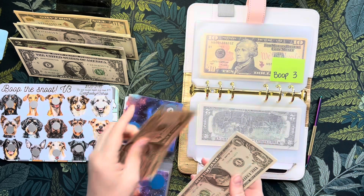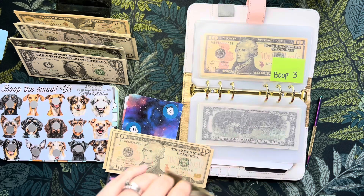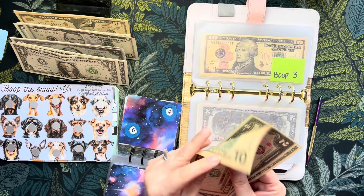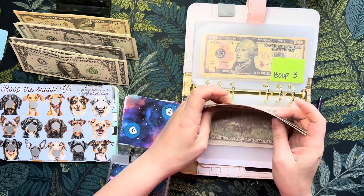So now we have a 20, 21, 22, 23 in that envelope. I'm gonna take two of these ones and put a two in just to try to keep it a little slimmer. I am gonna actually take these tens and switch them out though for the same purpose.